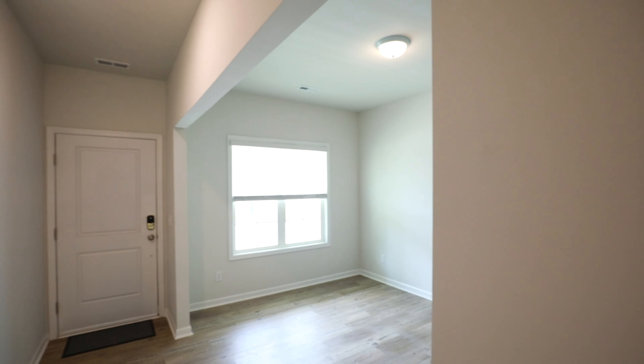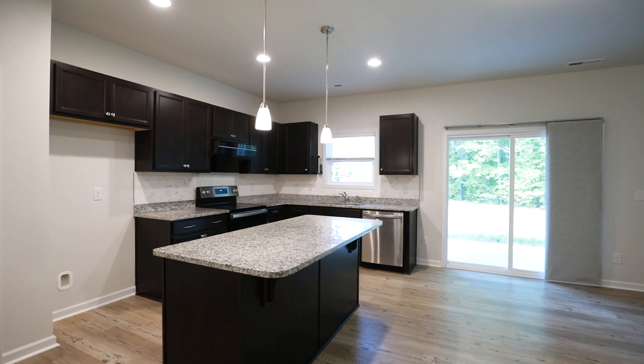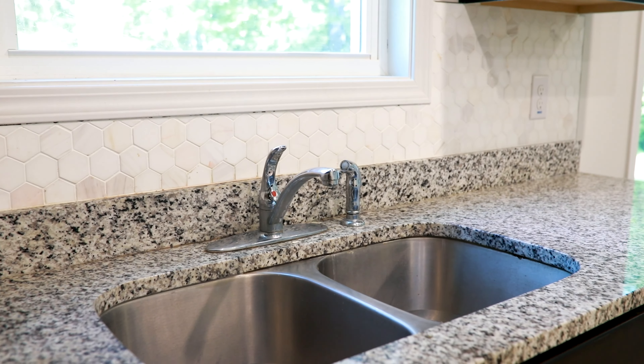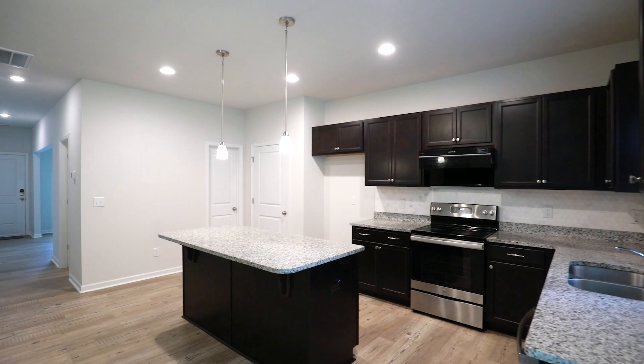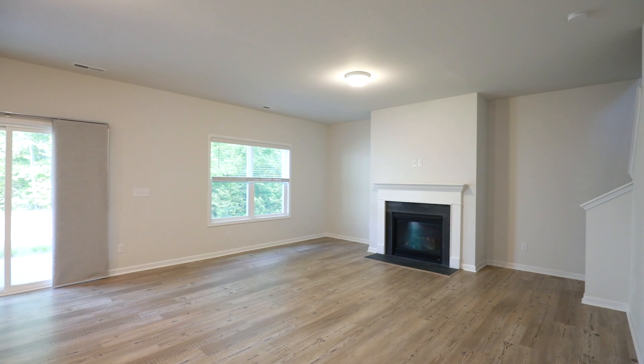What if I told you you could own a practically brand new home without paying a brand new home premium? Well, look no further than this craftsman style Cape Cod stunner located in the prime Nightdale Rutledge Landing neighborhood.